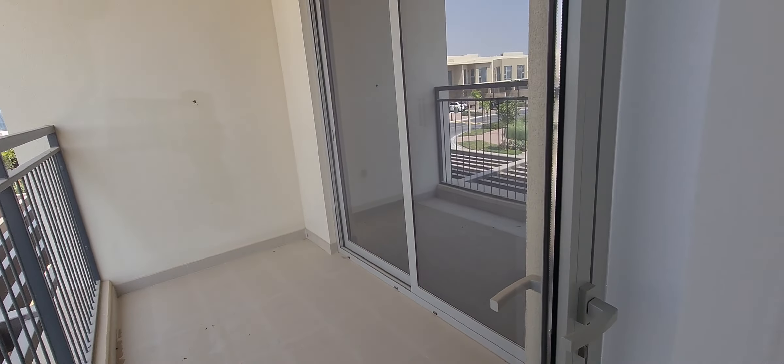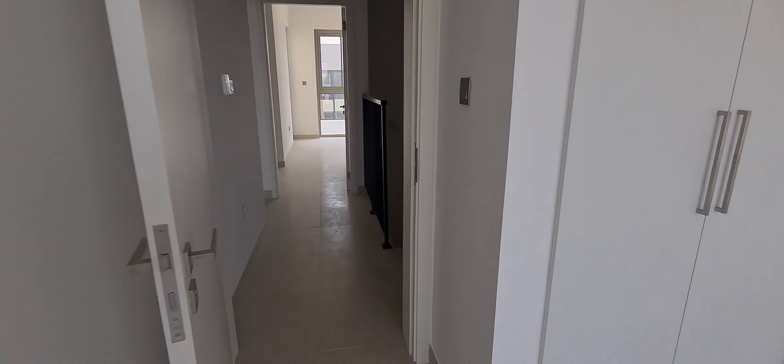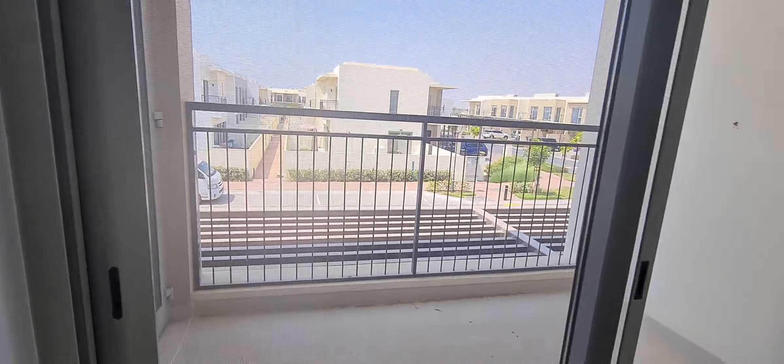This balcony is shared with the two rooms. Closet area. This is the second bedroom, second bathroom. This is a shared bathroom for two rooms. This is the second bedroom. The balcony. Closet area.